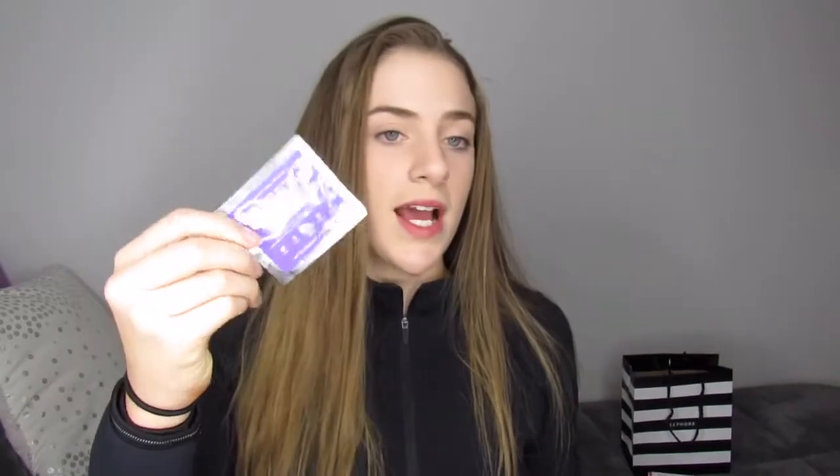Inside it looks like this. There's a sample of the Gravity Mud Firming Treatment — the regular purple one that they have. I already have this but I'll still use it because I love it. And we have the glitter mask. Oh my god, I feel so cool holding this in my hand.